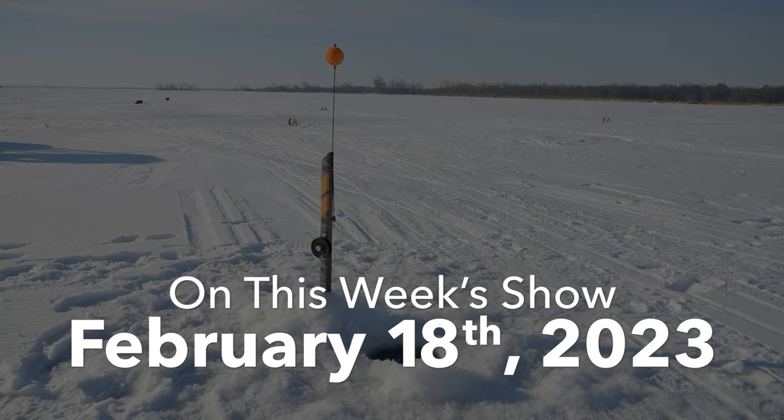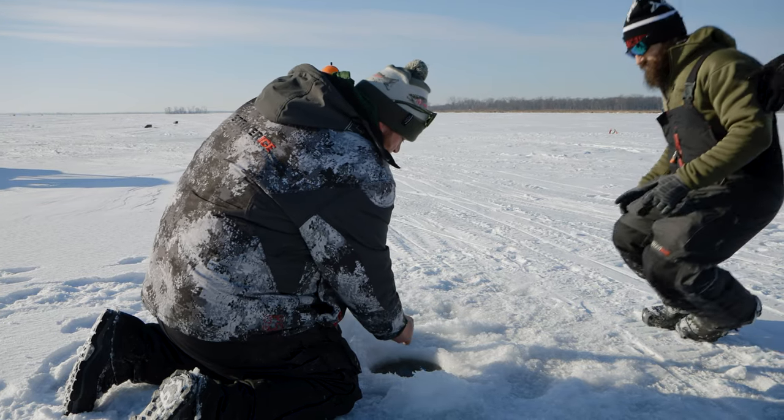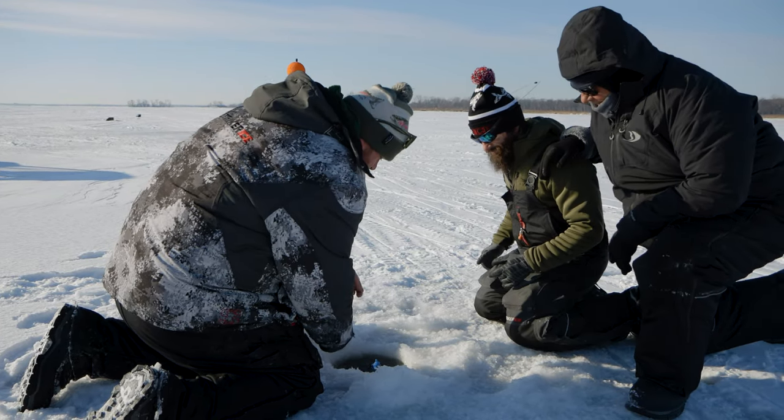Get down! All right, here comes old Bob-a-roo. Okay, Bob, let's do anything there, buddy. Oh, let's see. Oh yeah, there's something right there. Okay, let's see.